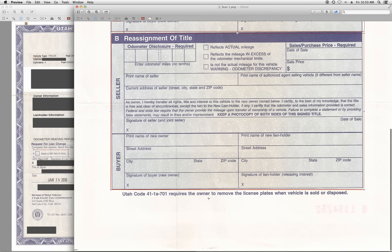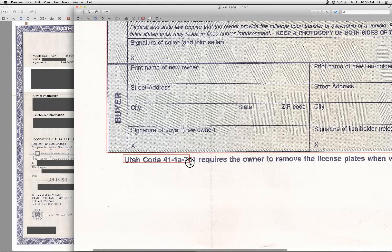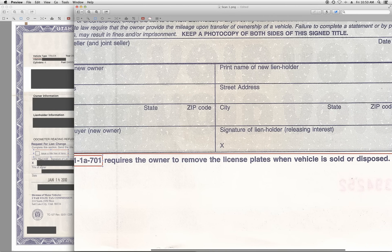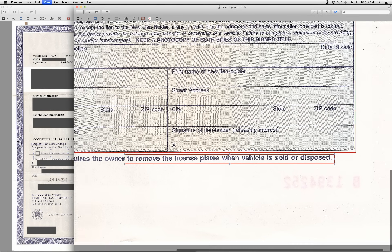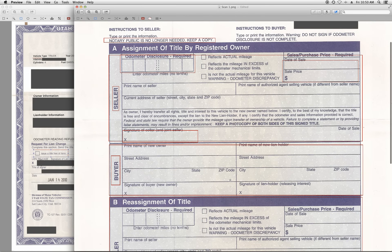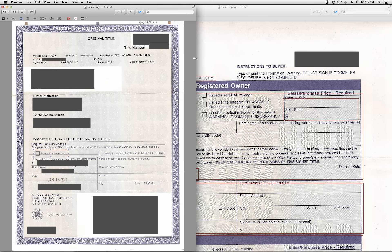The other thing worth pointing out is that according to Utah law — and other states do not have this as a law — the plates stay with the car in some states, but in Utah the owner is required to remove the license plates. Just keep that in mind when you sell your car. Hopefully that answers some of your questions about selling your car and how to fill out the Utah title. Thanks for watching.